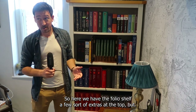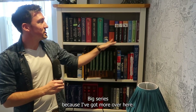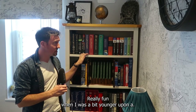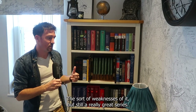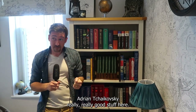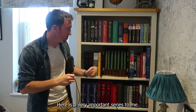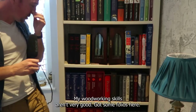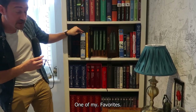So here we have the folio shelf, with a few extras at the top. You can tell that Northern Lights was a big series because I've got more over here. The Eragon series was also really fun when I was a bit younger — upon a reread as I'm a bit older you can notice some of the weaknesses of it, but still a really great series. Adrian Tchaikovsky — really, really good stuff here. Children of Time and Ruin. Here is a very important series to me — it's the Chronicles of Narnia. I'm trying to make a wardrobe but my woodworking skills aren't very good. I've got some folios all along this shelf.